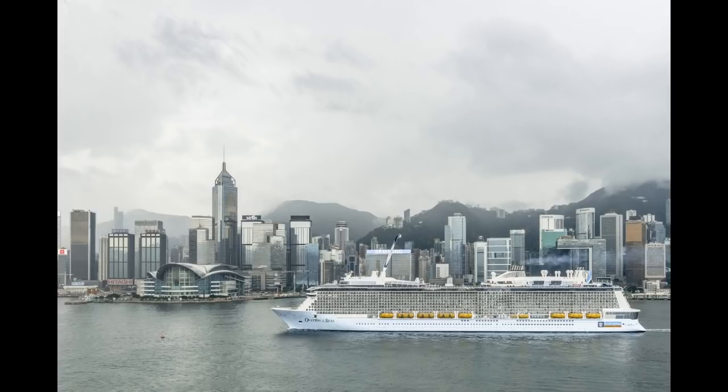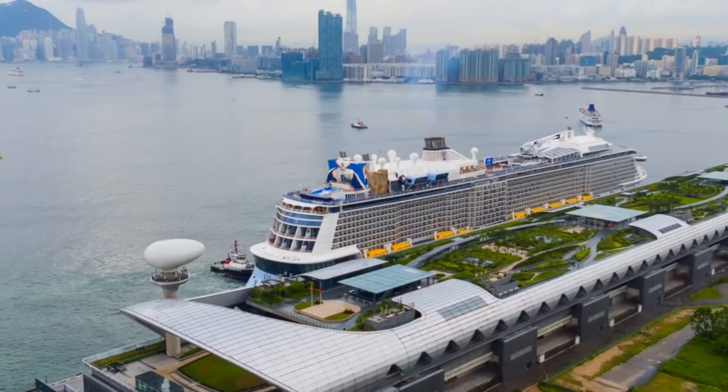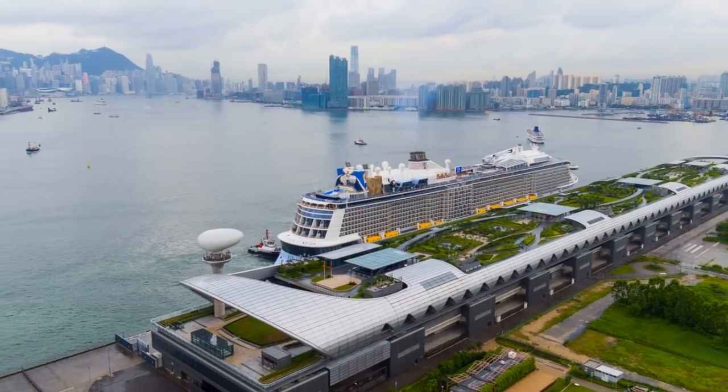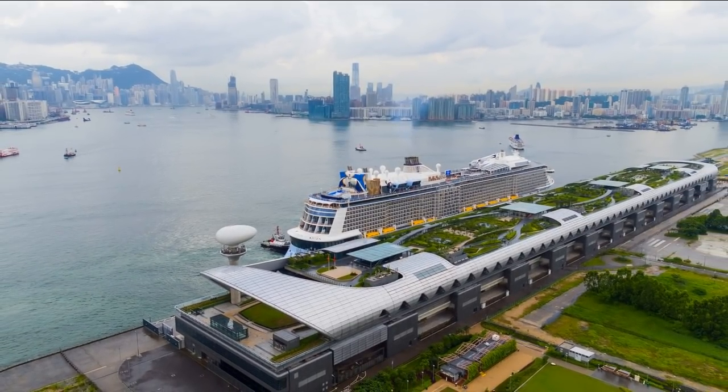What makes Spectrum different from basically any other Royal Caribbean ship, or any cruise ship for that matter? Spectrum of the Seas has been custom-built for the Chinese market, and that means she's going to offer a number of amenities — some of which are new to Royal Caribbean, some of which are new to the Quantum class, and some of which are a mesh of all that and the best of the latest that Royal Caribbean has to offer.